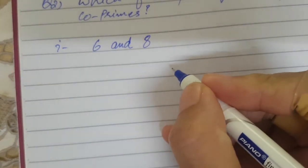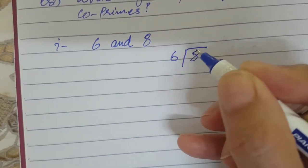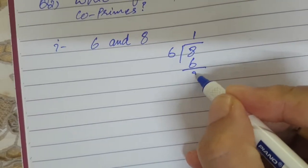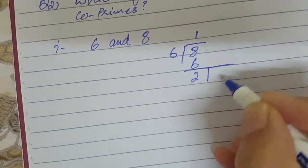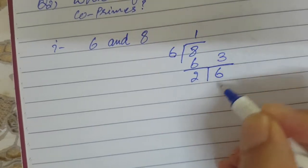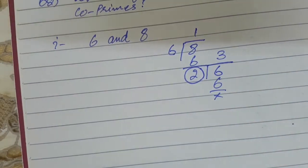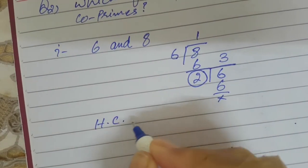Find the HCF of 8 and 6 using the division method. 6 goes into 8 once giving 6, we are left with 2. Now 2 is the divisor and 6 becomes the dividend. 2 times 3 is 6, so 6 is fully divided by 2. The last divisor is the HCF, which is 2.